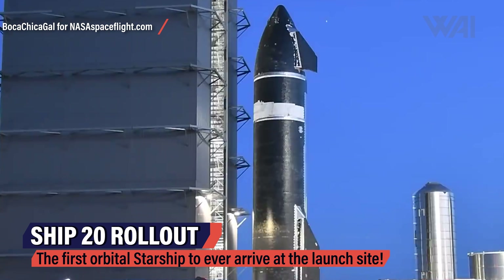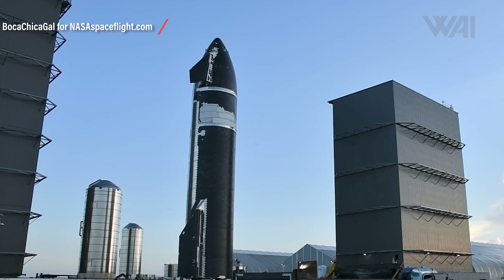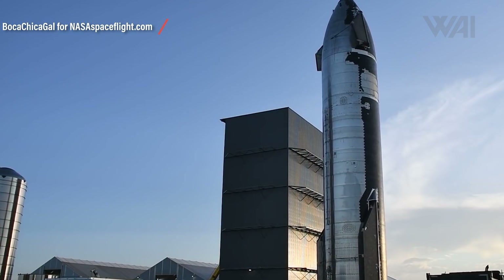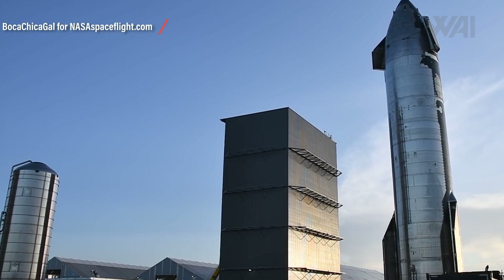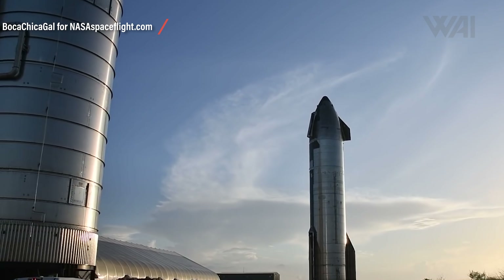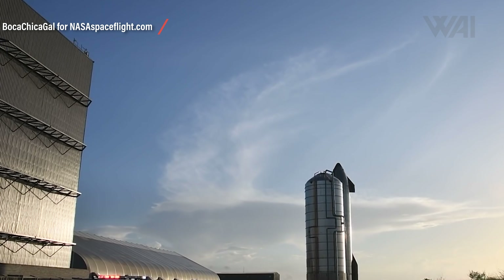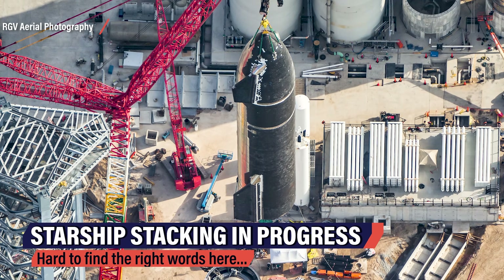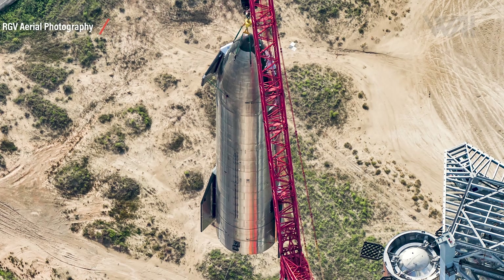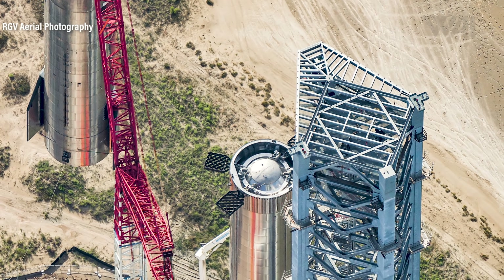This is NASA Space Flight and the rollout of Ship 20 from the Starbase construction site towards the launch site — the first ever orbital Starship to leave the construction site. Almost complete heat shield, full Raptor complement, and most likely hundreds of changes from the last Starship to take flight. Mauricio was in the air as well, taking the most significant pictures of his Starship documenting career from mid-air above the launch site. Perfect timing — if he'd arrived just moments later, these pictures would have never been taken.